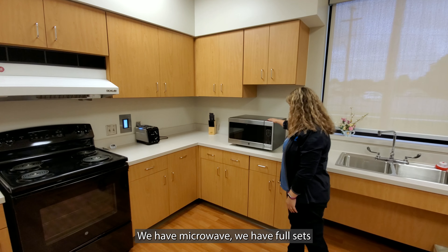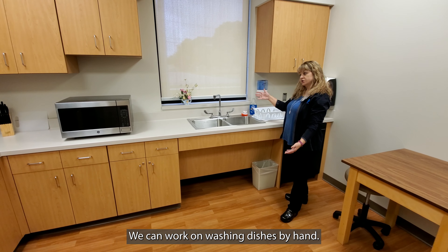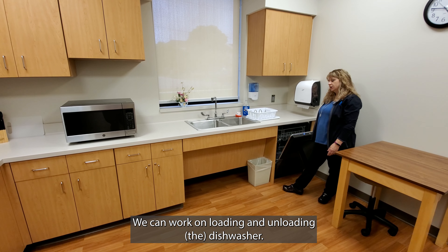We have a microwave, we have full sets of pots and pans — pretty much a stocked kitchen. We can work on washing dishes by hand if that's what they do at home. We can also work on loading and unloading a dishwasher.